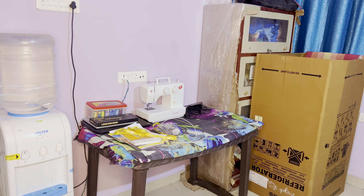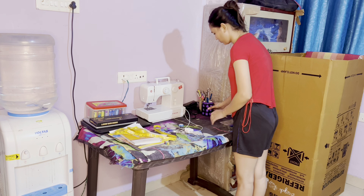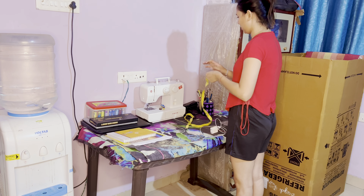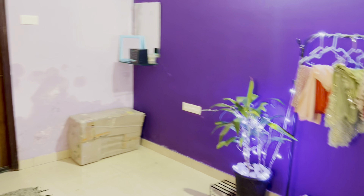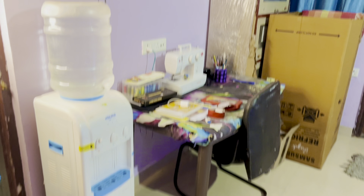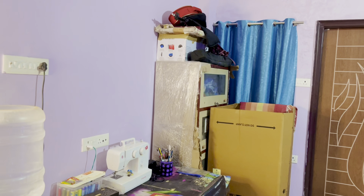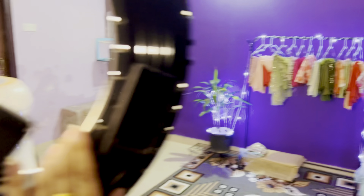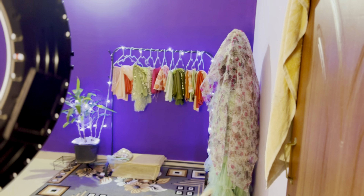Beautiful! Don't forget to like the video. Don't forget to share with some friends who haven't subscribed. Please subscribe. I've also seen a corner shelf on Amazon that I'll add for you. Bye bye everyone, love you all, bye!